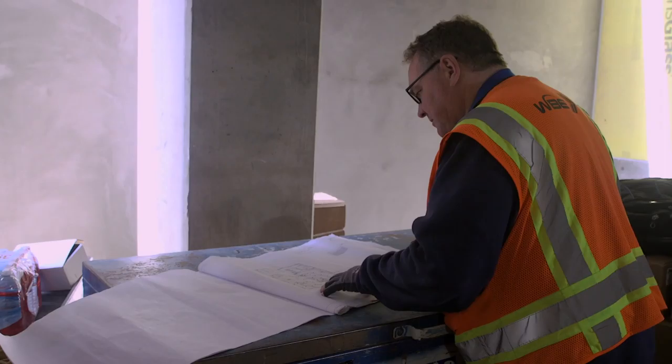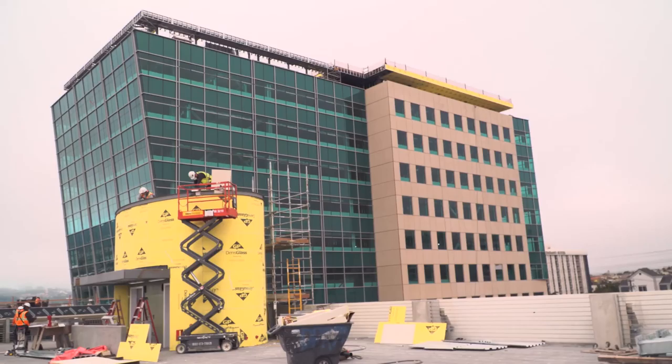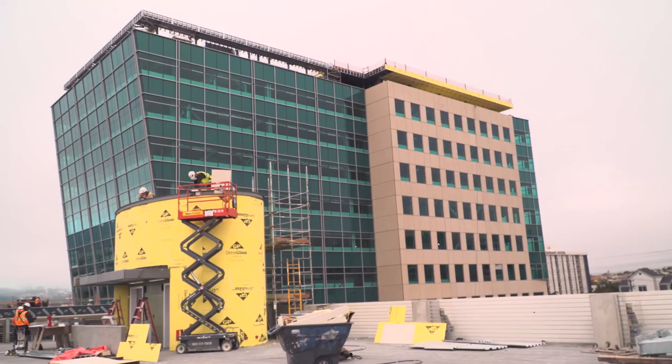This particular client is really working on attracting a new generation of lab workers that want all the benefits that a lot of the tech workers get here in the San Francisco Bay Area. So if they can build the nicest lab space, the nicest office space, and the best amenities, they'll probably get the best workers out of the pool.